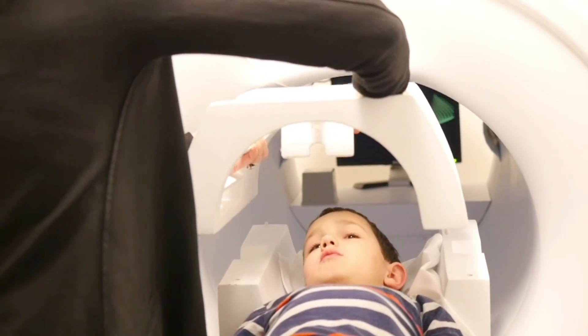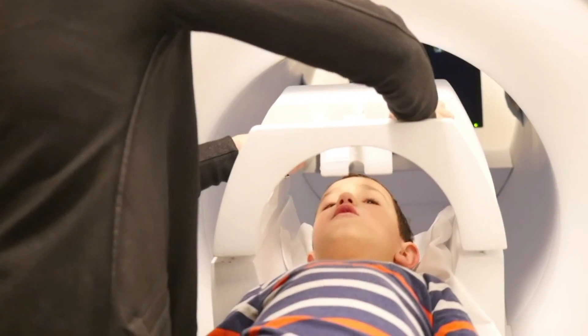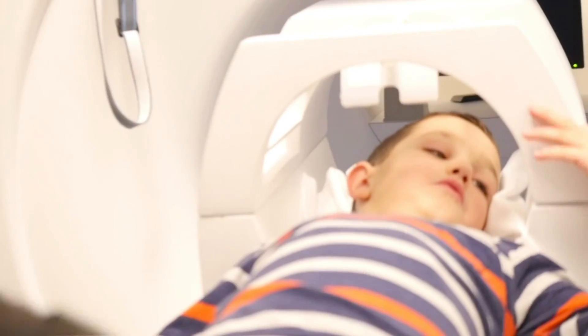Before children go into the real MRI scanner, they practice in a mock scanner so that they can get comfortable with staying still and with the noises the scanner makes.